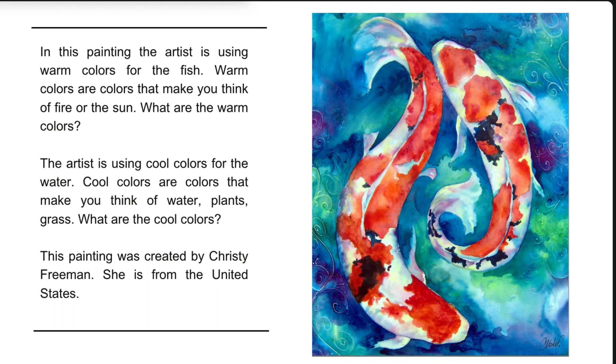What are the warm colors? If you thought of yellow, orange, red, and pink — you're right. The artist is using cool colors for the water. Cool colors are colors that make you think of water, plants, and grass. What are the cool colors? If you thought of green, blue, and purple — you're right.